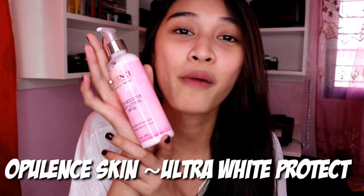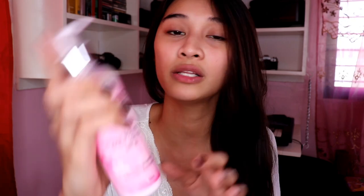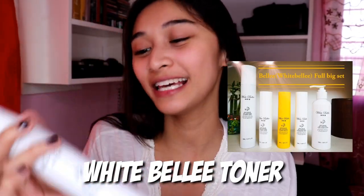Now I'm putting on lotion. This is from Opulent Skin — the Ultra White Protect Glow Booster Body Lotion. Then let's do toner. What I use is this White Bell toner — my favorite toner of all. It's almost used up, actually — it's almost half empty. Daddy has been using it too. He's getting into skincare now — I've influenced him.